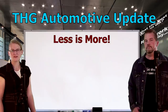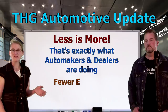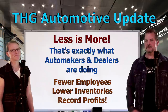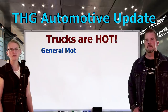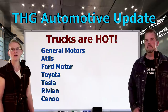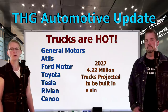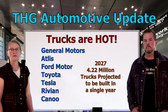Are you familiar with the phrase 'less is more'? This past year, automakers and car dealers managed to do exactly that — with fewer employees and lower inventories of new and used cars, they still managed to report record profits. Trucks are also as hot as ever, and light trucks in particular. General Motors, Ford Motor, Toyota, and Tesla, and new players like Rivian and Canoo, are all making major manufacturing investments in pickups. By 2027, it's expected that 4.22 million trucks will be built by North American manufacturers — a 620,000 increase over the 3.6 million built in 2019.